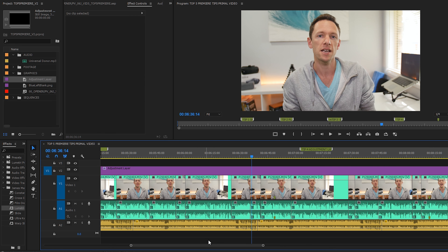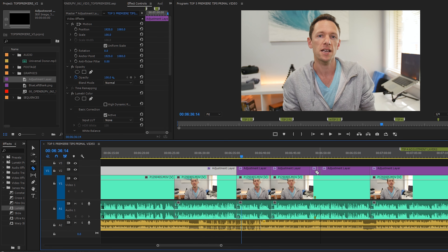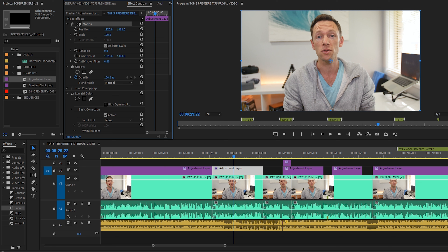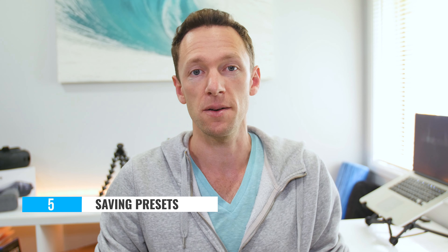Think of it as a transparent layer that you can apply things to. Where this comes in handy is if you want to color correct a big chunk of your video files — apply the color correction to the adjustment layer and all clips underneath will have it applied. What's really cool is that this adjustment layer can be cut, edited, picked up, and moved around your timeline exactly like any other clip. You can copy and paste it, move it, and only use it in certain sections or on certain camera angles, giving you a lot of control and flexibility.